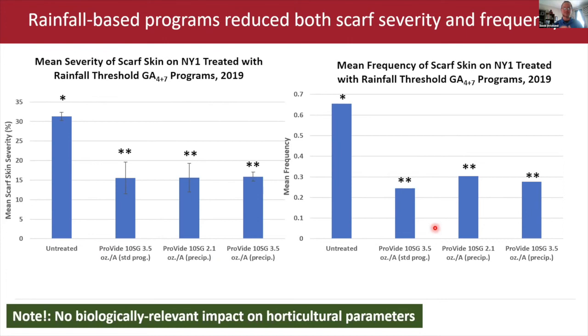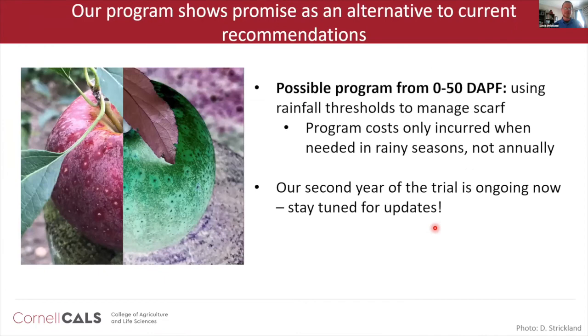Thankfully, because the PGR is a plant hormone, we did not see any biological impacts on how the tree was growing, whether the fruit was oblong or weirdly shaped, or any issue with return bloom the next year. We don't think growers need to be concerned about implementing this program. We're hoping this can become an alternative to current recommendations, allowing growers to apply based on rainfall rather than a calendar-based program.